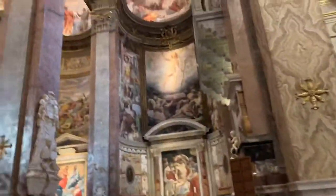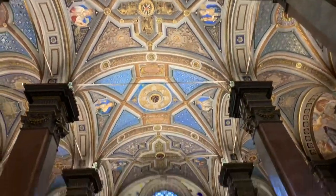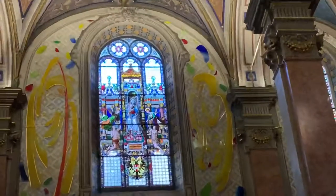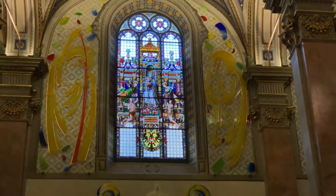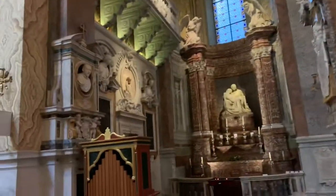Wow. It's just amazing. That stained glass is amazing too. That wall is amazing. I guess I better give her back her thing.